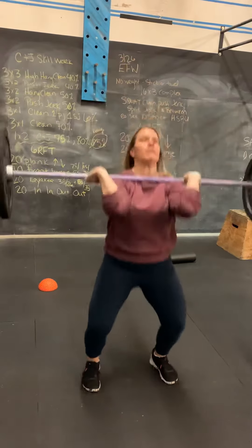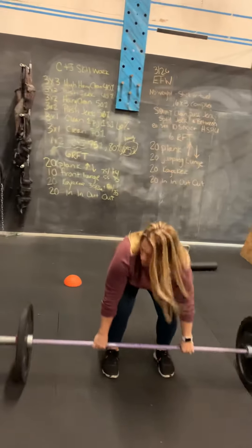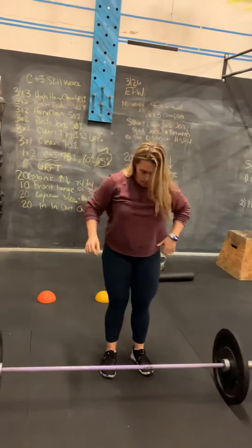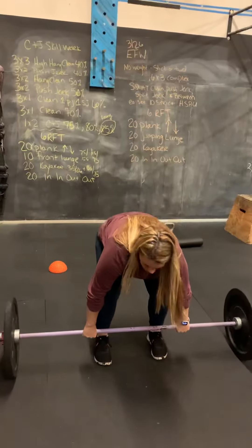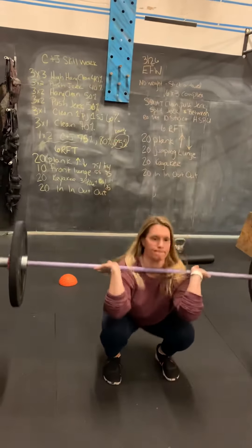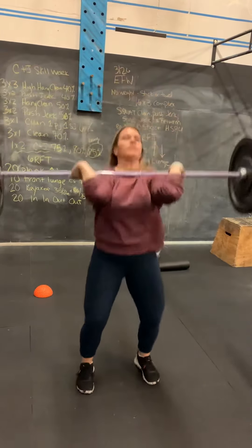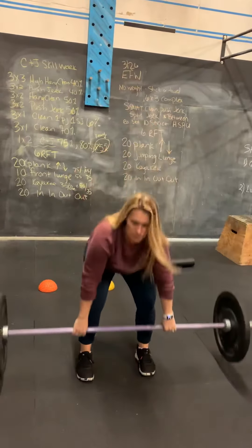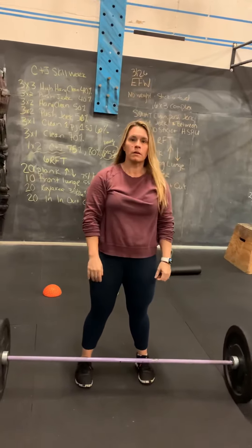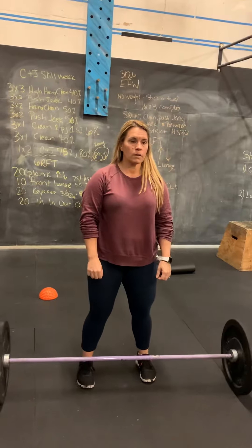After that, we're going to go into three sets of one of the complex: one clean, one push jerk, and one split jerk. Clean from the floor, one push jerk and one split jerk. After we do our three singles of that complex, each one of those complexes counts as one, and that's at 60% of your one rep max.